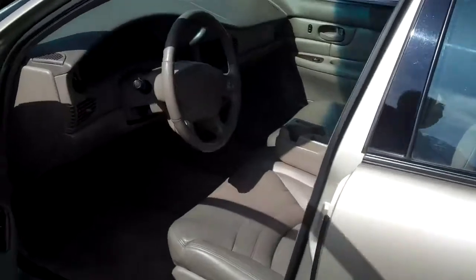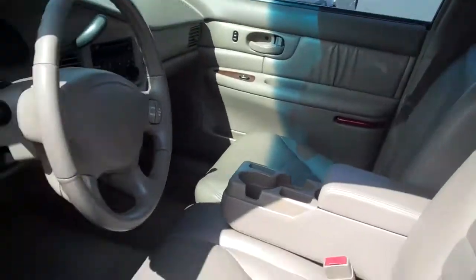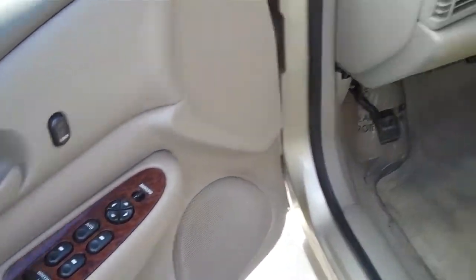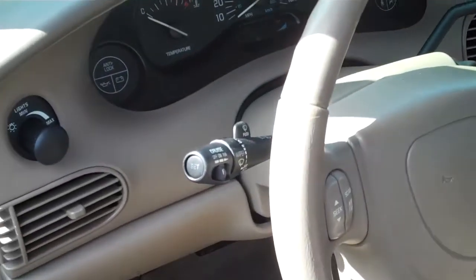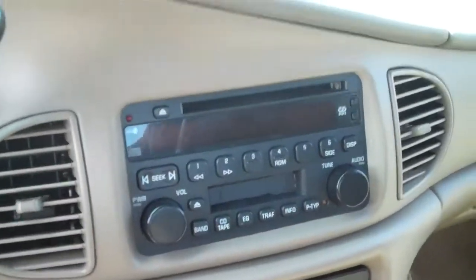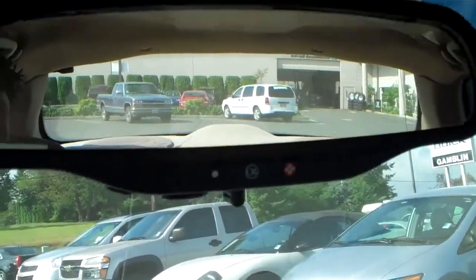Let's look inside. You have your leather — all leather, all the way through. Power windows, power locks, power mirrors. It does have cruise control, a CD player, and a tape player. You have your middle console right there, and it's an 04, so it does have OnStar.